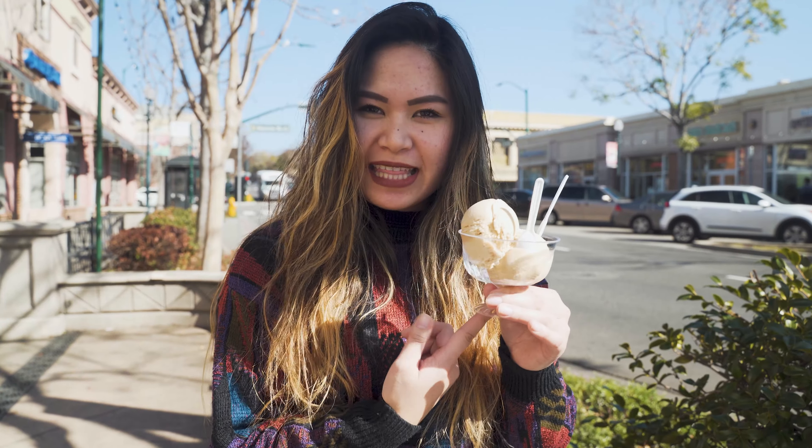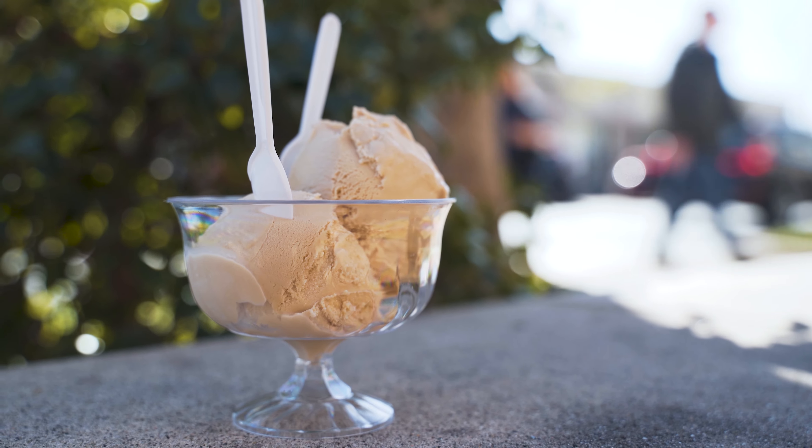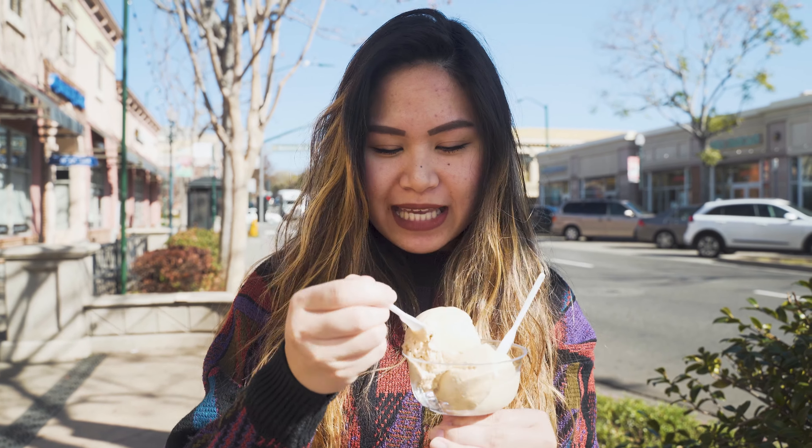Okay guys, so this is the first thing that I got at Marley's Treats and it's Kona coffee ice cream. I'm just gonna eat it right away because it's gonna melt, but let's do a taste test.